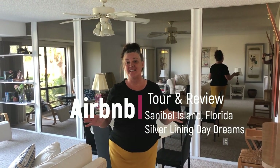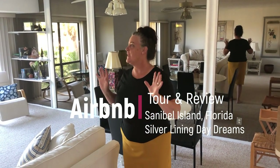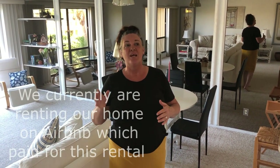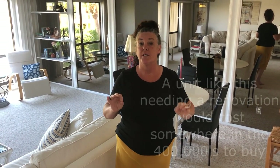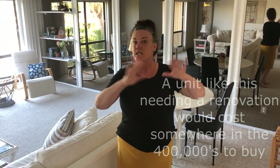Hi there, so we're going to go through this Airbnb that we're staying at. There are a lot of fantastic things - we absolutely love it and we would definitely stay here again. We'd more than likely give the host a five-star review, but we're going to look at it from an investor's eye, as if we were going to purchase this place and what we would do differently.